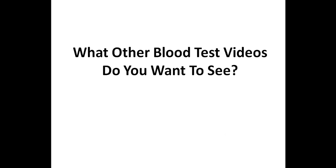I'm not done with the presentation yet, but I want to quickly ask you: what other blood test videos do you want to see besides vitamin D? Please feel free to let me know in the comments below.